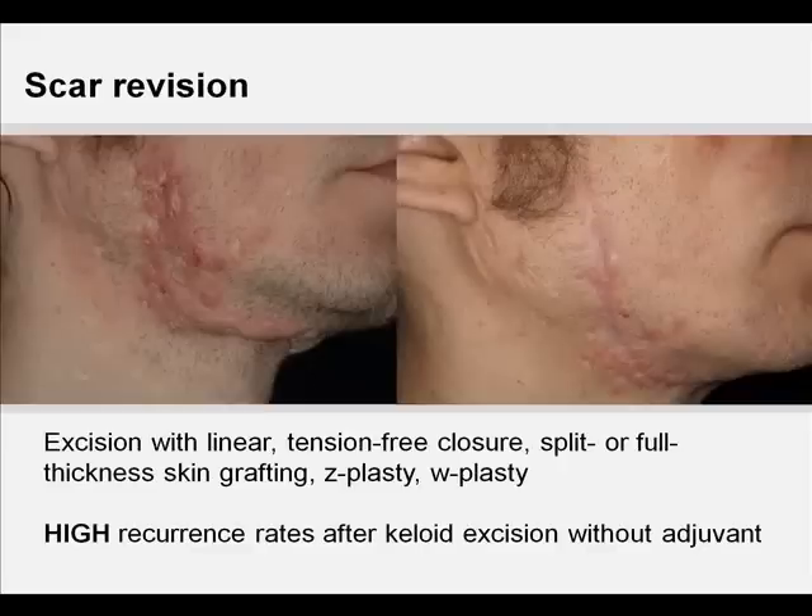Surgical excision remains the traditional treatment for keloids and hypertrophic scars. However, it is imperative to clearly differentiate between hypertrophic scars and keloids before starting any surgical manipulations. In the case of hypertrophic scars, timing of surgical treatment is an important consideration. Scars mature over at least a one-year period and can show decrease of contractures, flattening, softening, and repigmentation without any physical manipulation.